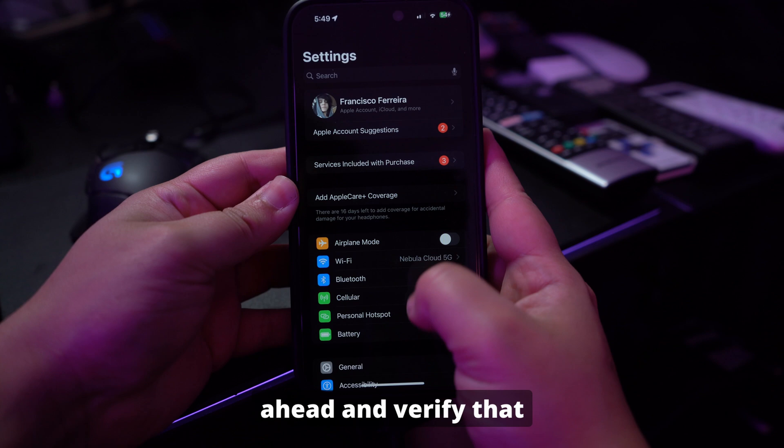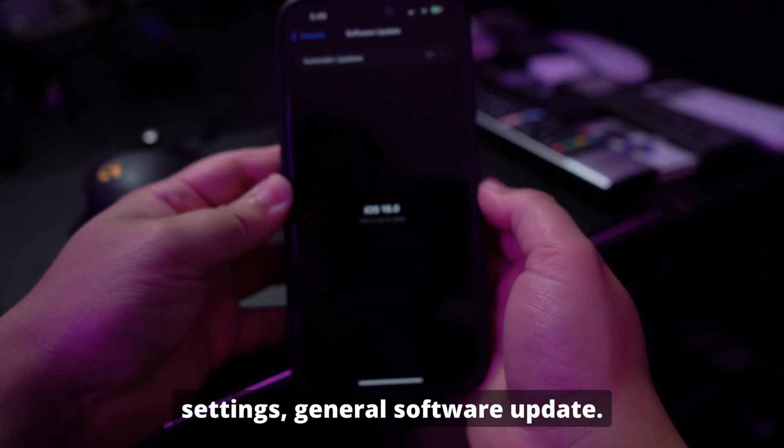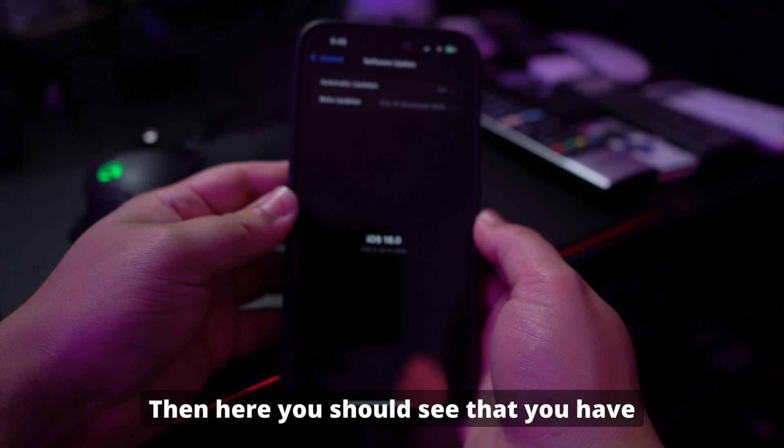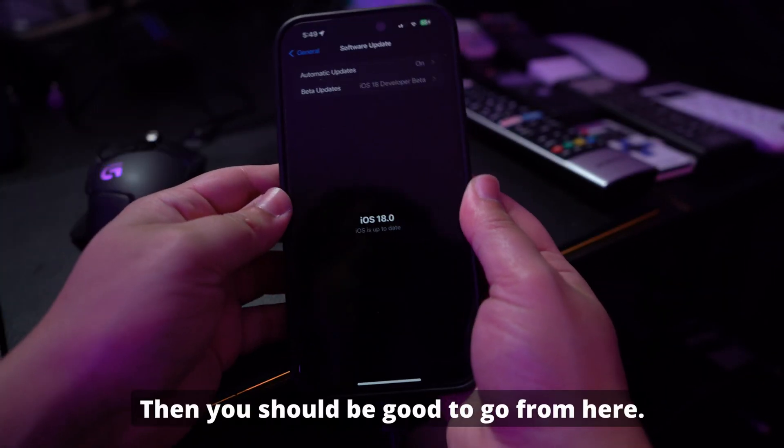Once it is finished, you can verify that you have installed the beta by going to your Settings, General, Software Update, and here you should see that you have iOS 18 Beta now installed. Then you should be good to go from here.